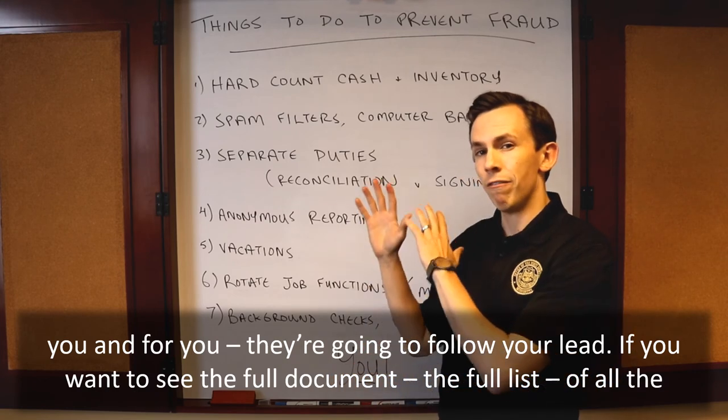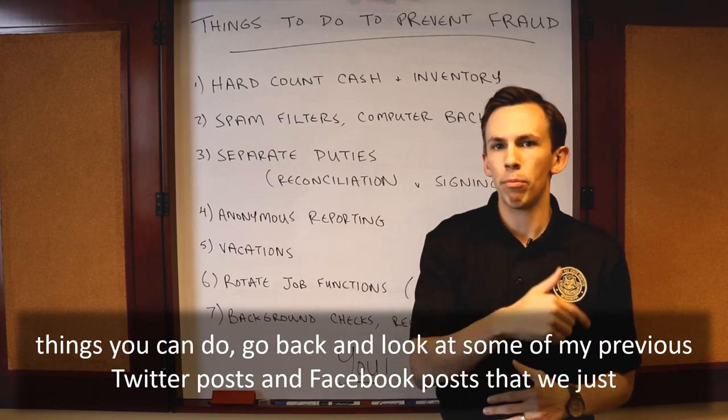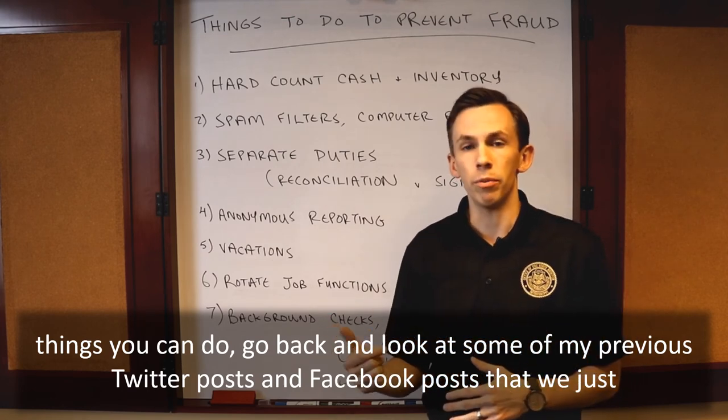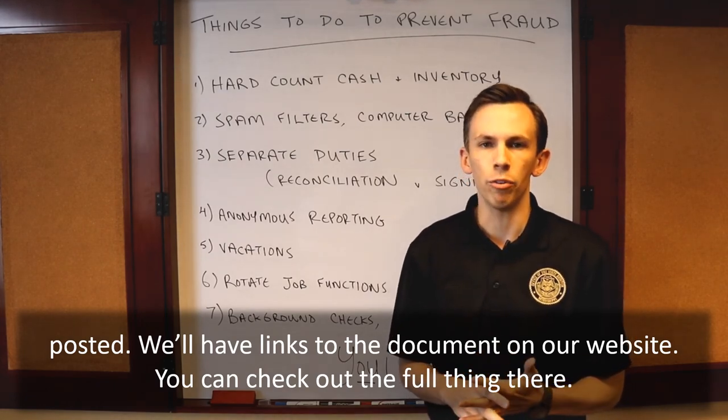If you want to see the full document, the full list of all the things you can do, go back and look at some of my previous Twitter posts and Facebook posts that we just posted. We'll have links to the document on our website. You can check out the full thing there.